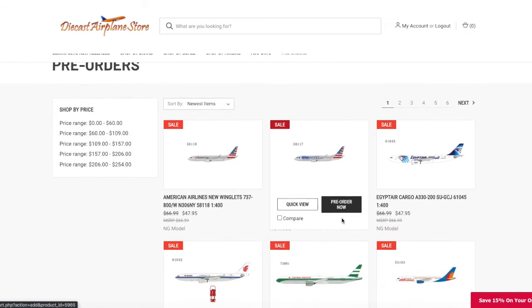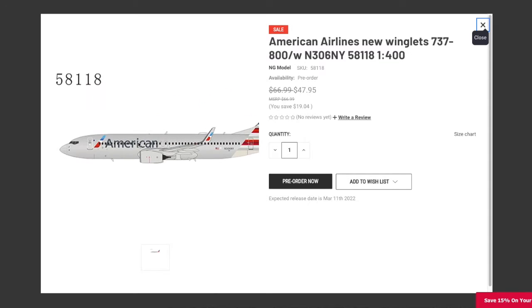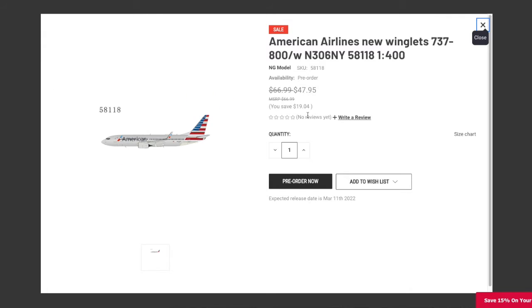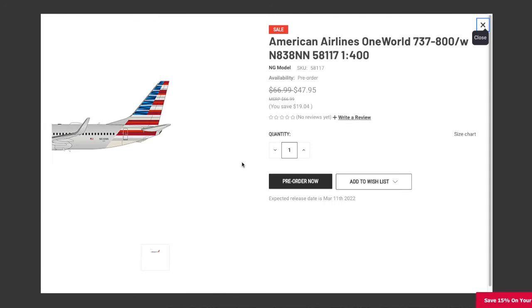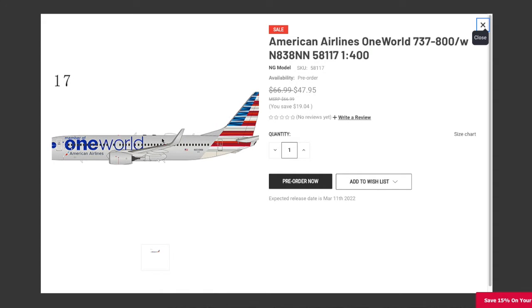Starting off with pretty much the most important or best models in this release, we have the American Airlines 737-800. This one has the new American Airlines decal on the winglets. The registration is N306NY, and the price is $47.95. Continuing on, we also have an American Airlines One World livery 737-800. The registration on this is N838NM, and it's 1:400 scale at $47.95.